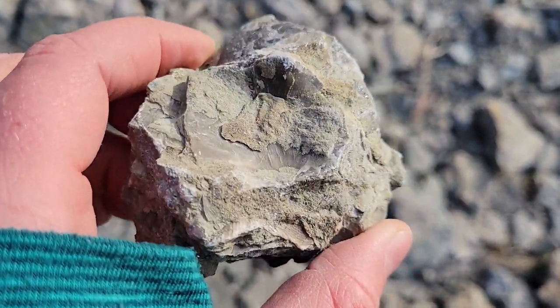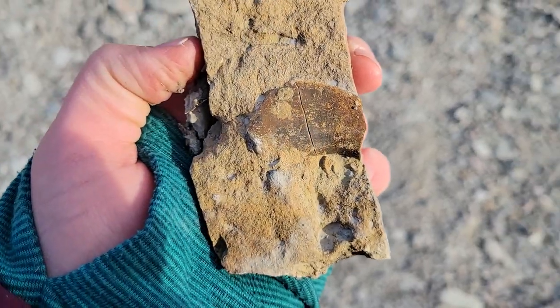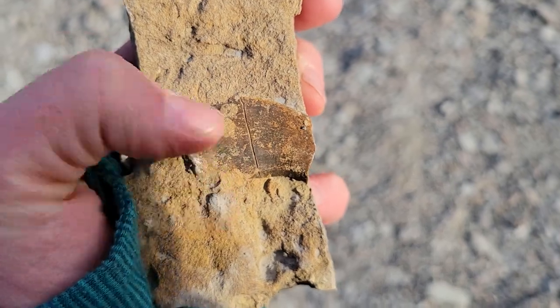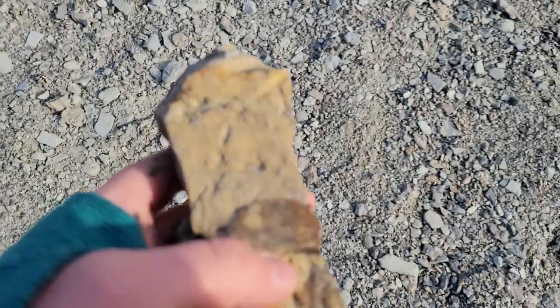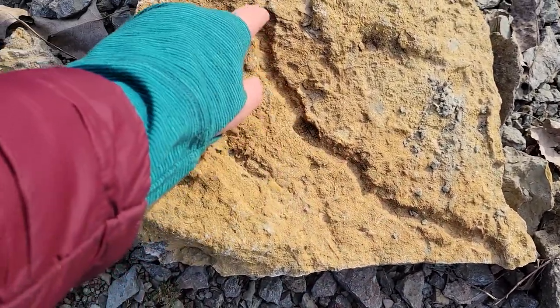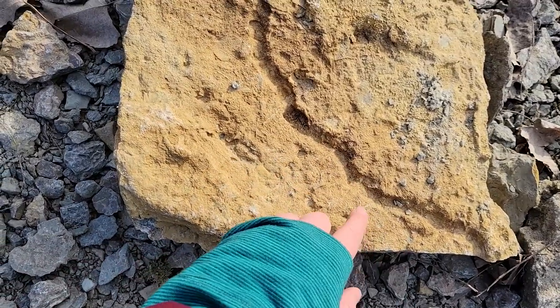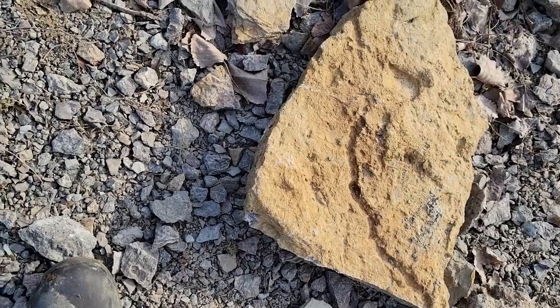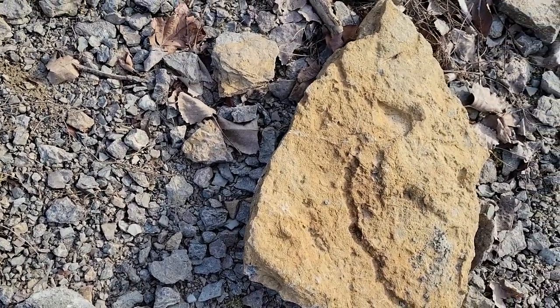I got a brachiopod in there. Got some sort of probably mouth plate or shed or something from a trilobite, but nothing super significant. There's a neat trace fossil through here — it's like a burrow tunnel thing. That's kind of cool. Way too big of a piece to take and I don't really need that anyway.